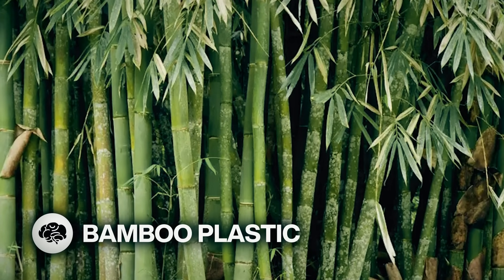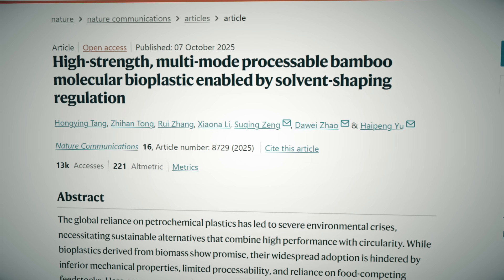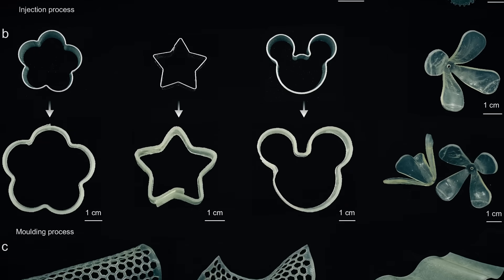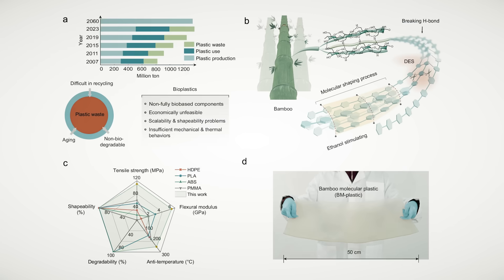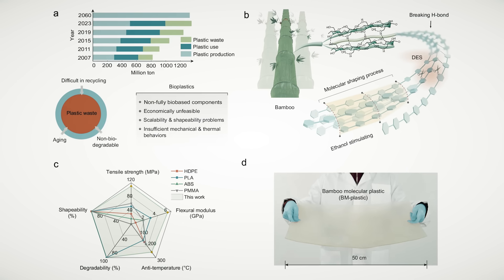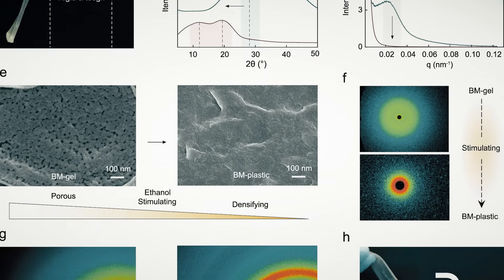It's biodegradable plastic made from bamboo time. Developed by scientists at Shenyang University of Chemical Technology in China, this new plastic is made of cellulose fibers from bamboo, and its properties simulate and can even exceed those of conventional plastics. Bamboo is a highly renewable resource because of its very quick growth, making it a great sustainable alternative to usual wood resources. The bamboo is first treated with a simple acid and zinc chloride, which break down the chemical bonds and make a slurry of much smaller cellulose molecules. After that, ethanol is added, which makes the molecules rearrange into a sturdy solid plastic.